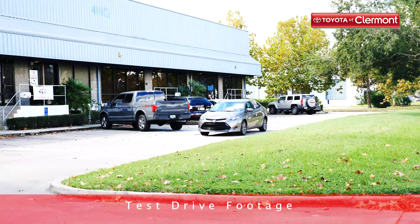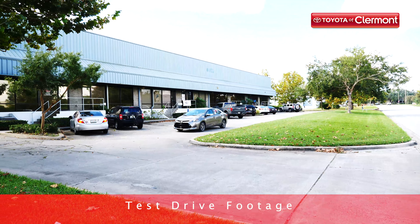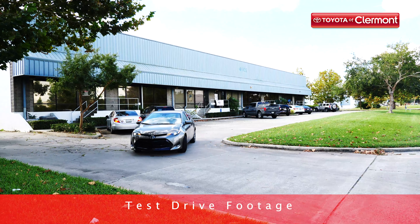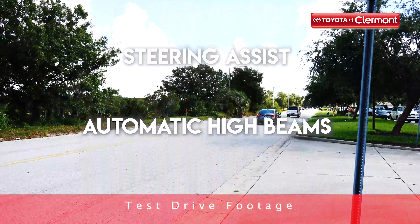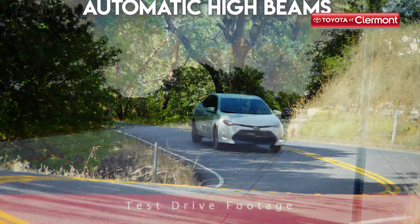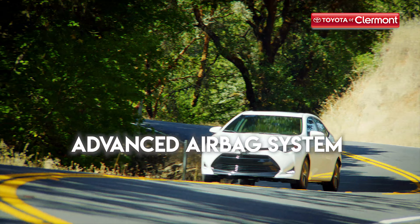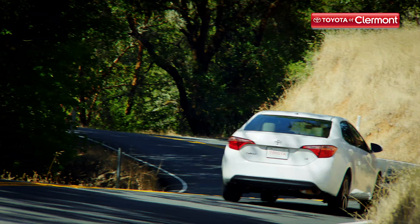2019 is a year of amazing safety technology for Toyota, and the Toyota Corolla sports the latest features that'll keep you secure no matter where life takes you. Toyota Safety Sense P includes a suite of safety measures like a pre-collision system with pedestrian detection, lane departure alert and steering assist, and automatic high beams. Combine that with an advanced airbag system with 8 airbags, LATCH technology for car seats, and a star safety system, and you get one of the safest compact sedans on the road.